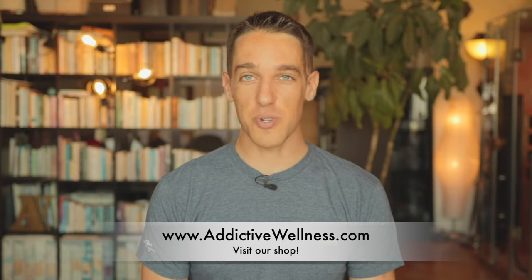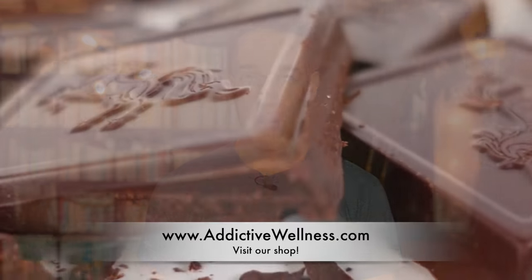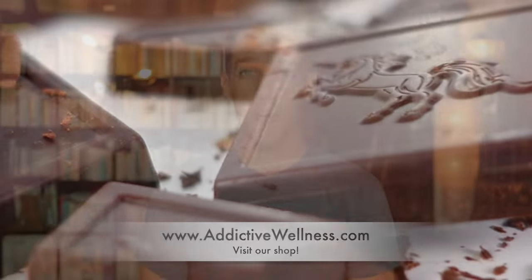You can find a link down in the description below to the world's healthiest gourmet chocolate, delicious elixir blends, and the purest, most potent adaptogenic herbs.